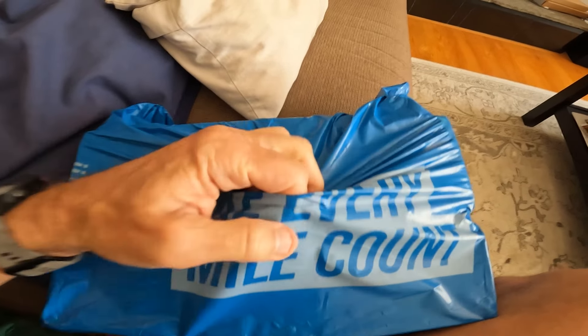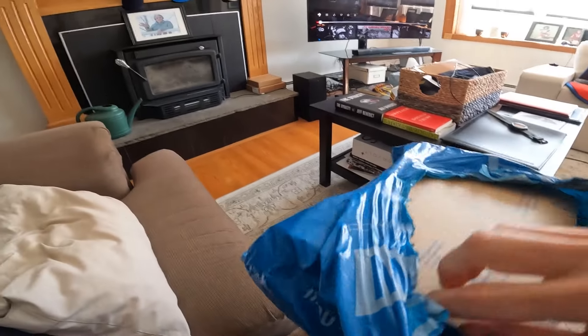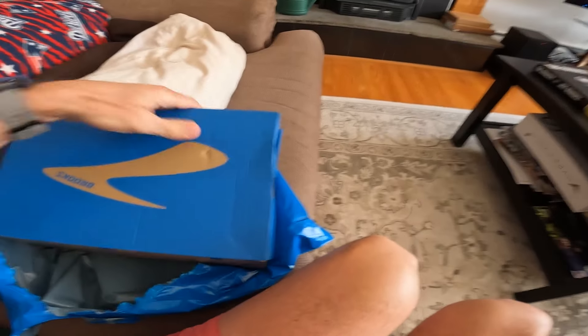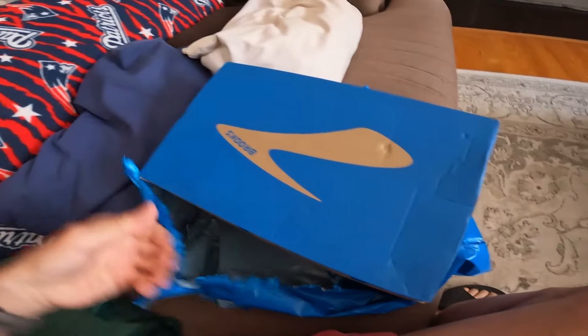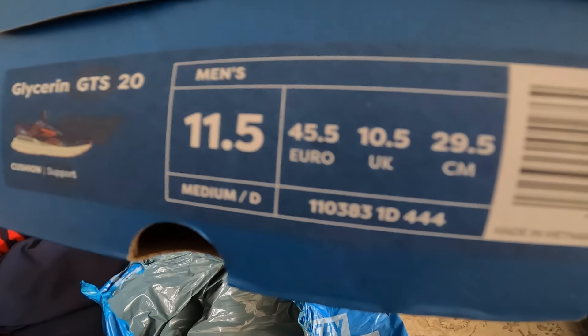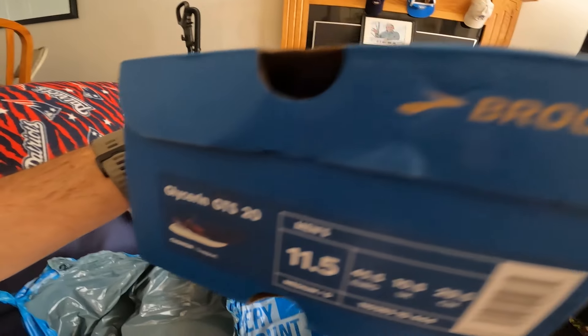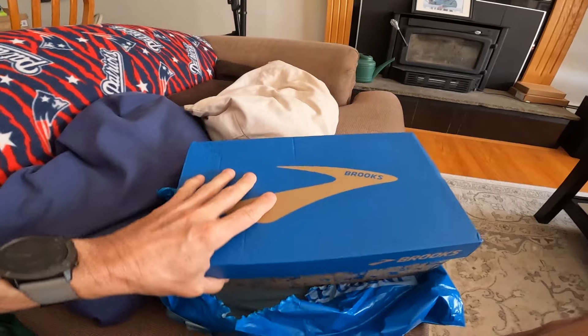So let's rip this sucker open. Let's see here if I can get at it. I just love this. Don't you just love this? Almost got it out of here. All right, here we go. So there you have a Brooks Glycerin GTS 20, 11 and a half with D width, which is my typical width. And let's open up this box and see what's inside.